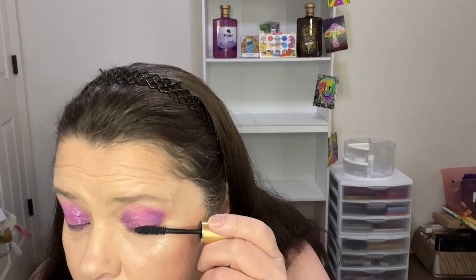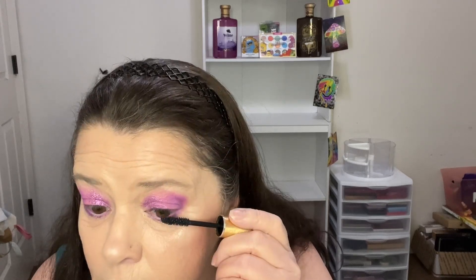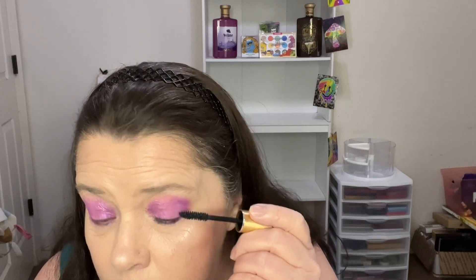Now I'm going to go in with the mascara. I'm going to be using the Grande mascara Lash Boosting Formula. This really feels thick.